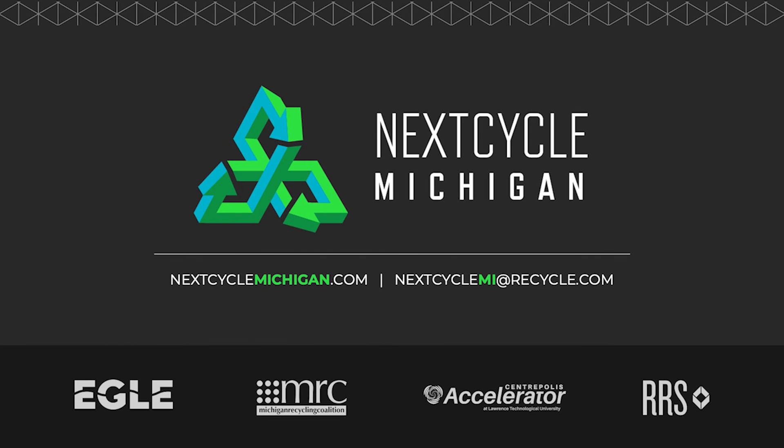We really hope these videos have been helpful and look forward to seeing your great ideas once the applications open in October. We're available to assist at any time as you're considering or preparing to apply. If you're looking for partners, let us know and we can try to find a match for you. Visit the NextCycle Michigan website or email us with any questions — we're here to support you and your vision starting now.